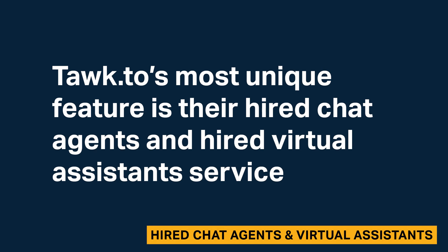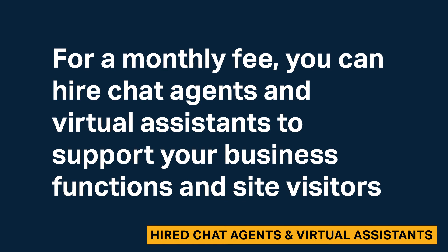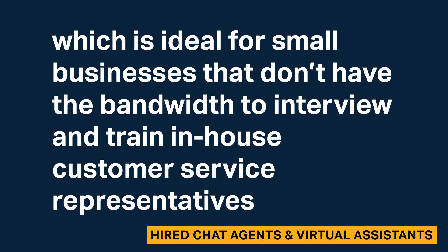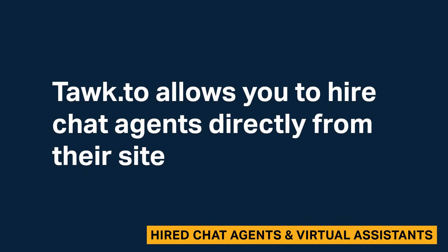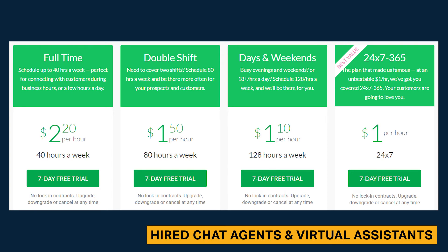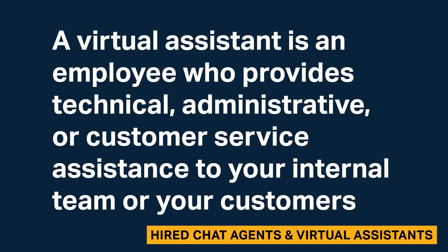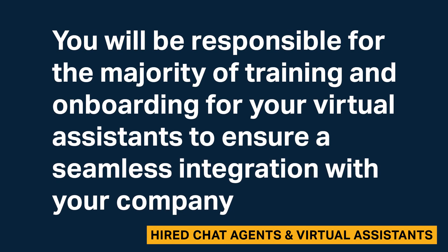Talk2's most unique feature is their Hired Chat Agents and Hired Virtual Assistance Service. For a monthly fee, you can hire chat agents and virtual assistants to support your business functions and site visitors, which is ideal for small businesses that don't have the bandwidth to interview and train in-house customer service representatives. You can purchase as few or as many hours per week as you like, and you will provide information on your business so agents can accurately relay information and answer questions. You will be responsible for the majority of training and onboarding for your virtual assistants.